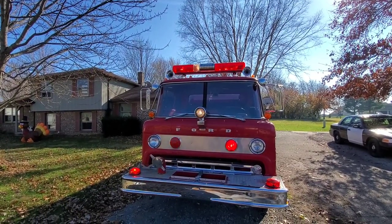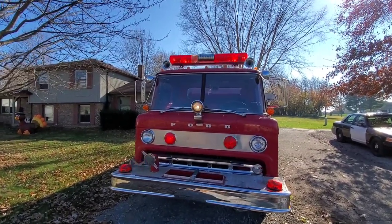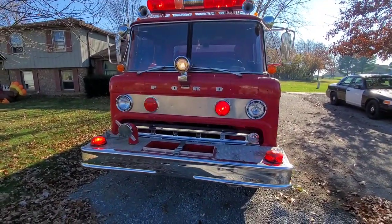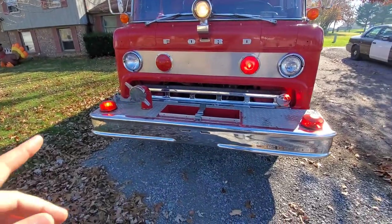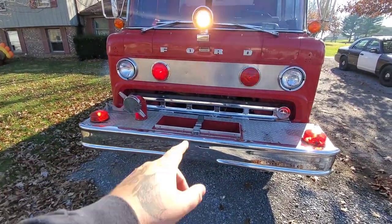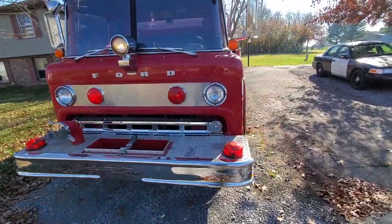That light bar was purchased in 1984 - I've got the original bill of sale in the paperwork, and we'll get to that in a bit. Then we've got the Mars Triple 888 white light in the center, some flashers - I believe they're Whelen - and then some Smith & Wesson pancake lights on the bumper. We've got the intake there; I still need to buy a hose for that.